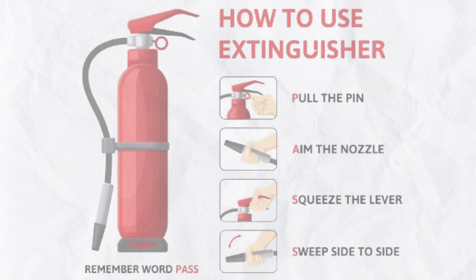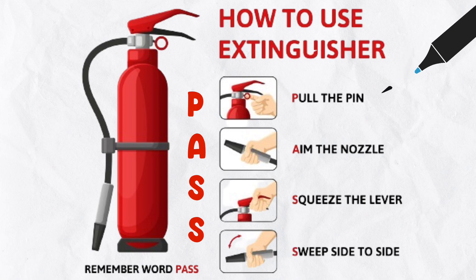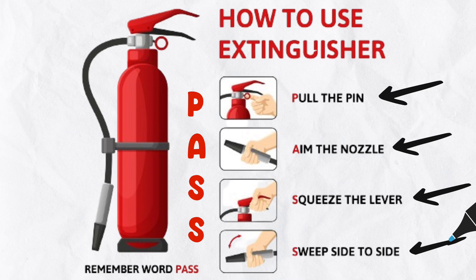It's essential to know how to use a fire extinguisher properly in case of a small fire. Remember the acronym PASS: Pull the pin, Aim at the base of the fire, Squeeze the handle, and Sweep from side to side.